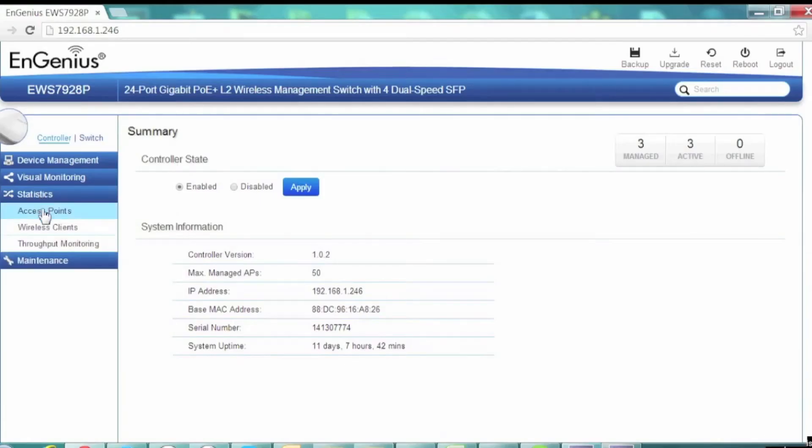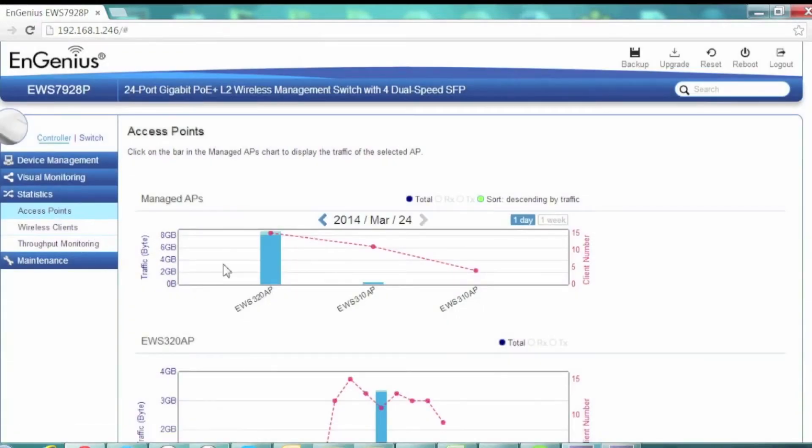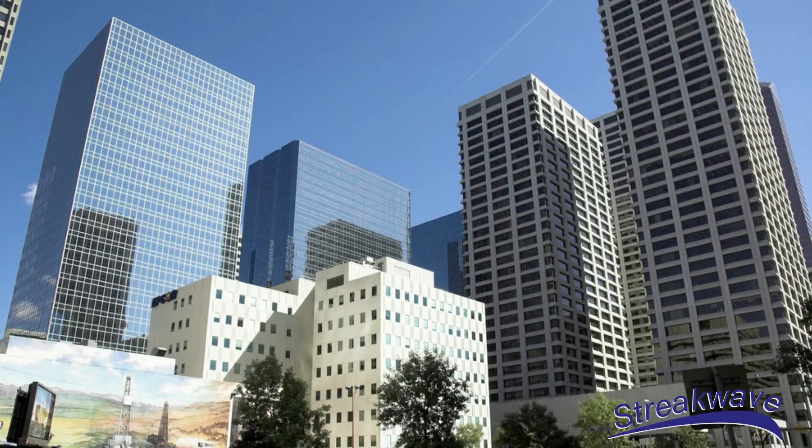The Neutron advanced layer 2 gigabit switches with PoE power allow for essential control of the entire network without the need for additional appliances or software. The Neutron series is a cost-effective and scalable solution well suited for corporate campuses, educational institutions, and resorts.